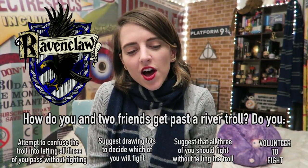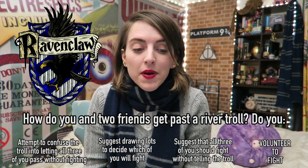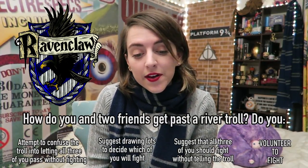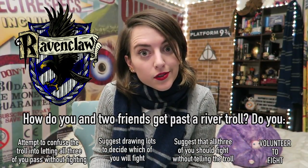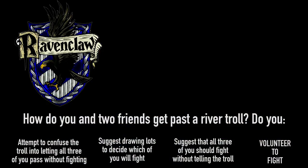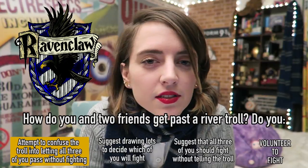Stand back. A Ravenclaw and two friends need to cross a bridge guarded by a river troll who insists on fighting one of you before he'll let you all pass. Do you attempt to confuse the troll into letting all three of you pass without fighting? Suggest drawing lots to decide who will fight? Suggest that all three of you fight without telling the troll? Or volunteer to fight? The Ravenclaw answer would be to attempt to confuse the troll into letting you all pass without fighting.